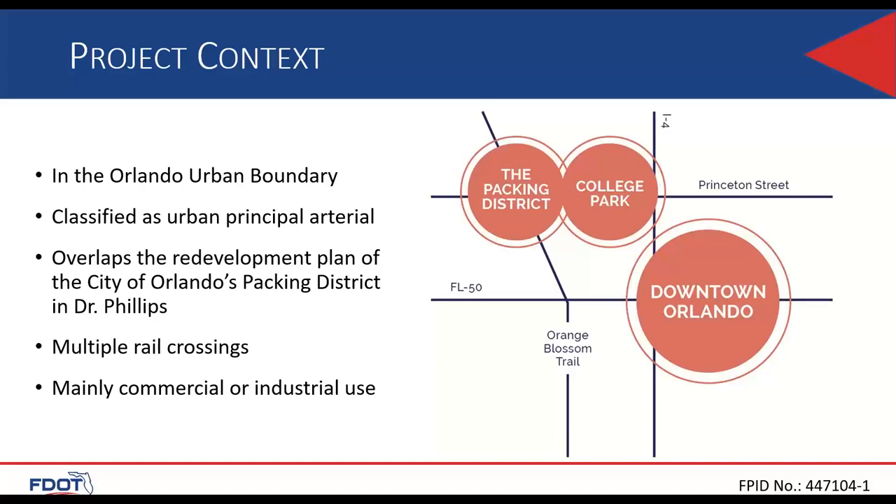The context of this project is located partially within the Orlando urban boundary. State Road 500, locally known as Orange Blossom Trail, is shown as an urban principal arterial roadway. This project extends through and overlaps with an ongoing redevelopment plan by the City of Orlando titled the Packing District of Dr. Phillips. Coordination with the City on this upcoming resurfacing project will be crucial. The area is mostly industrial and commercial use with many rail crossings over side streets and along State Road 500.